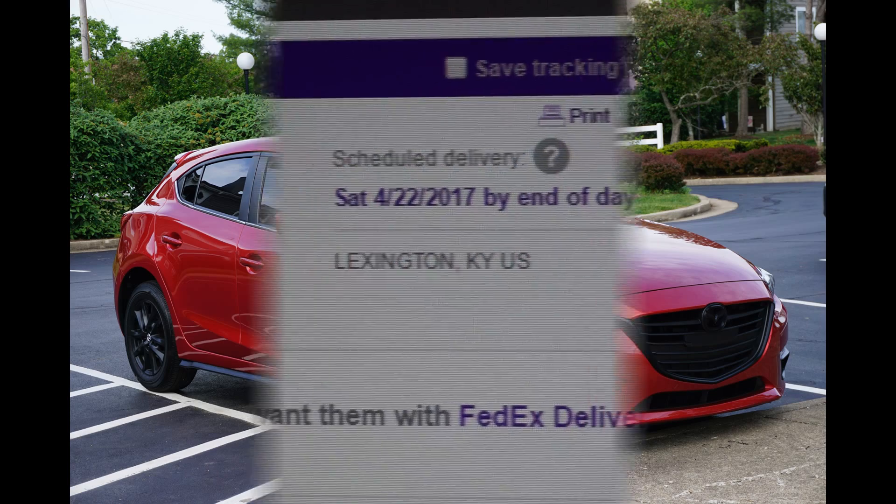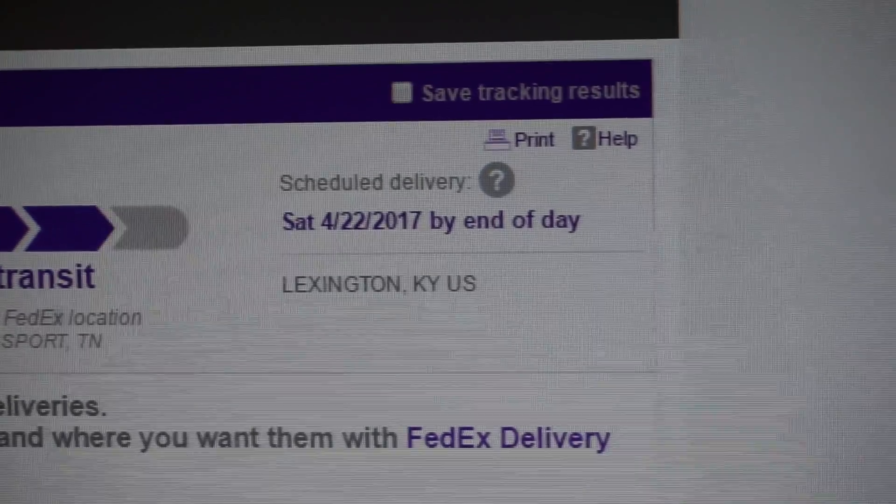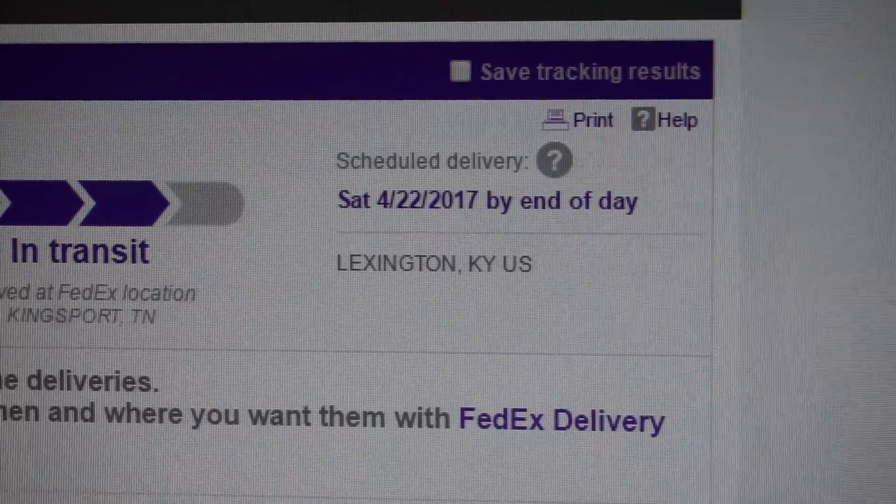I just pulled up the tracking info and it says the 22nd, which is tomorrow. Yes!